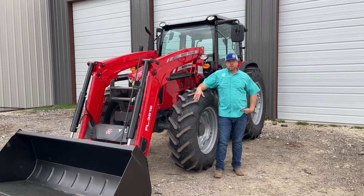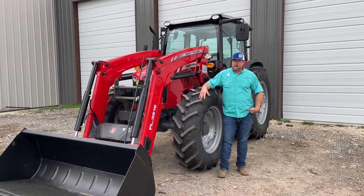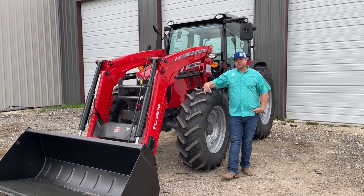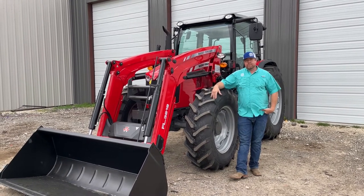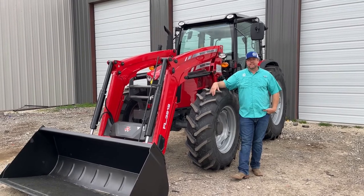I'm Nick Pomeroy with PR Equipment here in Currents, Texas. Today we wanted to talk about a series of tractors we've never really gone into, which is the 6700 series from Massey Ferguson. This happens to be a 6713.